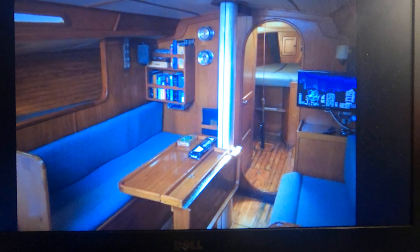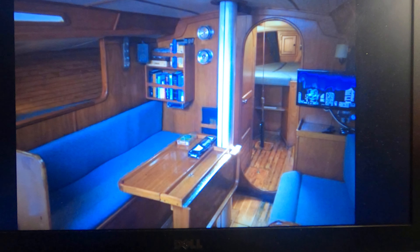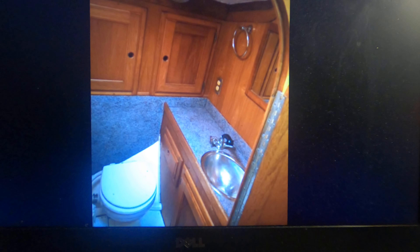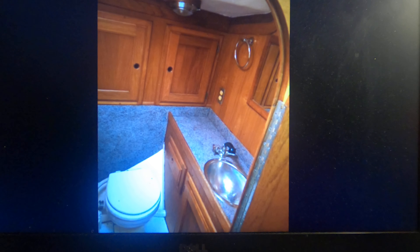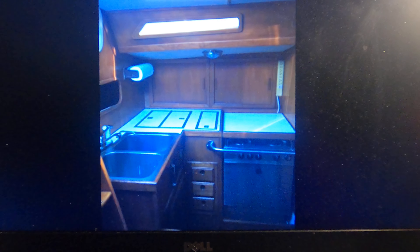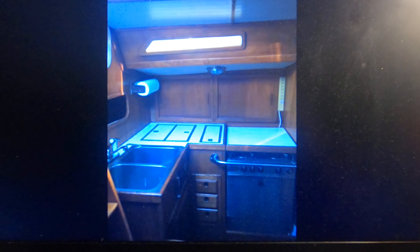The boat is in excellent condition. So this is my venture — SV Flyer, sailing circumnavigation project with Captain Crunch, and that's me. More to come soon. Thanks for watching, and if you like this video please hit subscribe and the bell next to it so you can be alerted to all the new videos that I post. Have a great day!